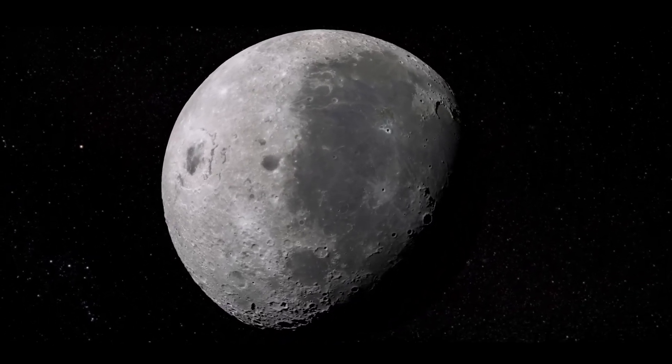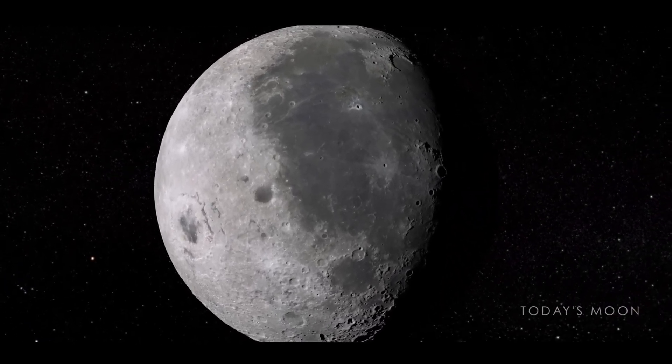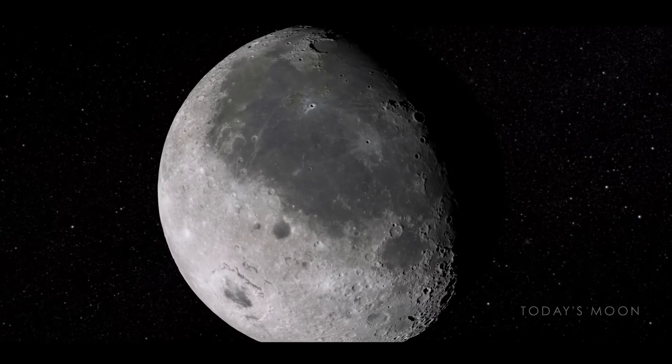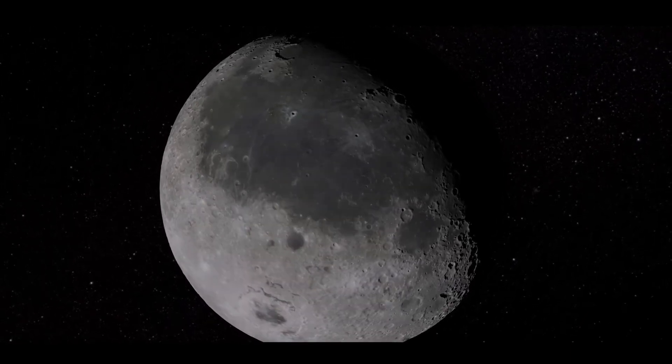Today the moon remains a celestial fossil, preserving its own story and offering a glimpse into the early history of the Earth. Now let's take a journey across the modern lunar landscape, seen through the eyes of the Lunar Reconnaissance Orbiter.